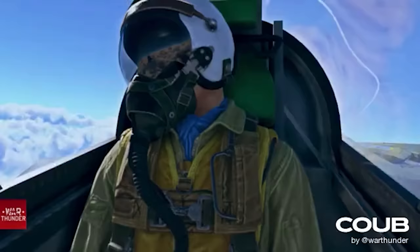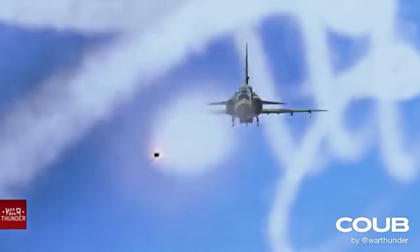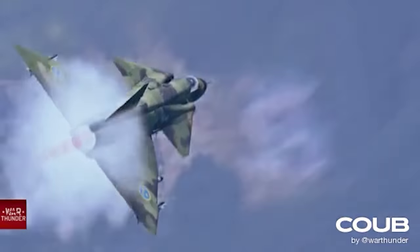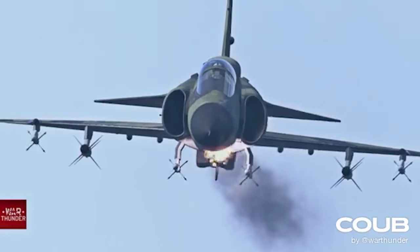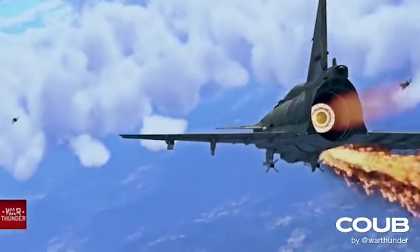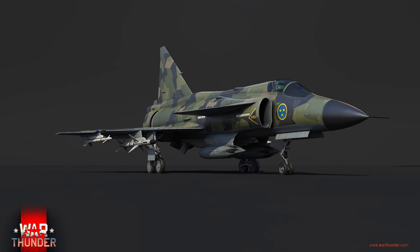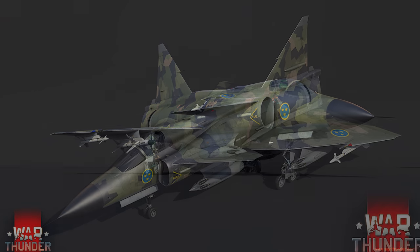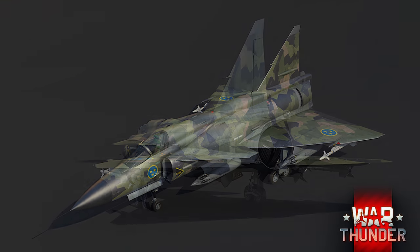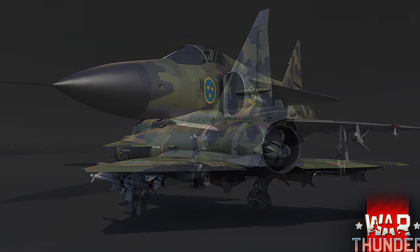Basically, this aircraft served as the frontline fighter, interceptor, ground strike, reconnaissance and naval strike platform of the Swedish Air Force. Besides the Mirage F-1, which it is definitely superior to, it was one of the latest serving third-gen aircraft outside China. That means there are several more variants that could be added to the game in future — at least three more, with later missiles, avionics and ordnance. Swedish pilots should get used to this aircraft, as it's pretty much going to be your mainstay from here on out.